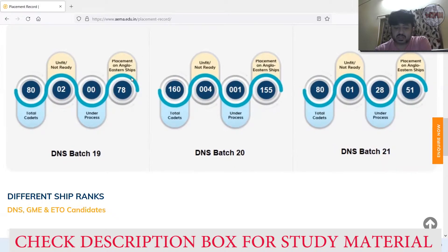Unfit and not ready was two, and under process was zero for Batch 19. Moving to Batch 20: intake capacity was 150, 155 cadets were placed in Anglo-Eastern ships, unfit or not ready was four cadets, and one under process. That was a fantastic record — around 99% placement, absolutely amazing.